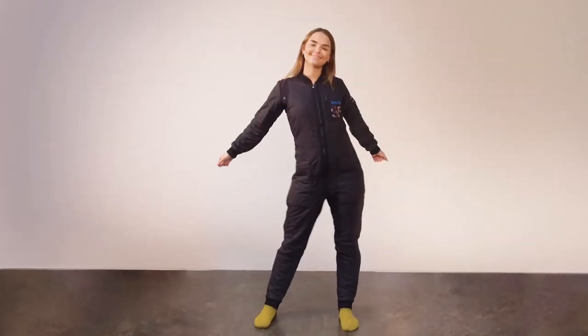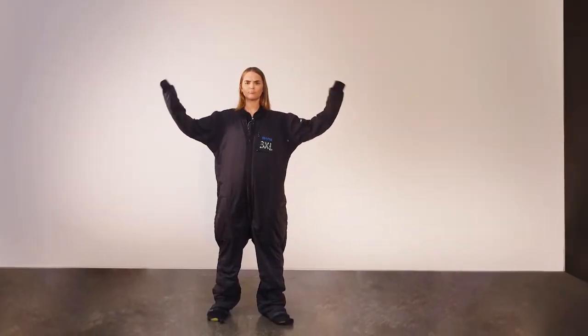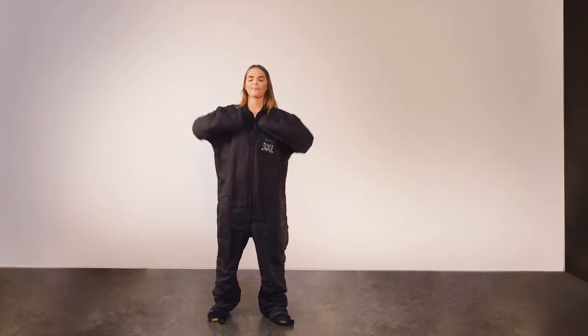Your guide will give you an undersuit matching the specifications that you sent us while booking. Remember, be sure to provide us with the right measurements.